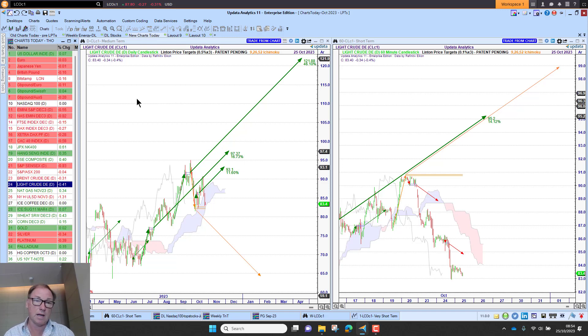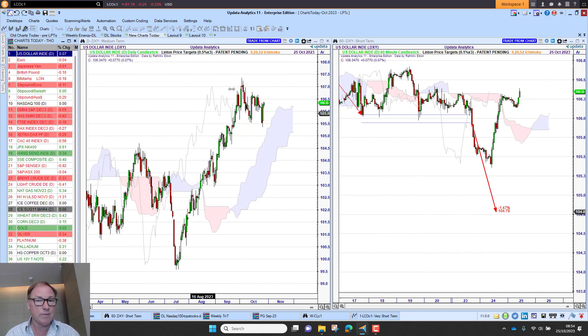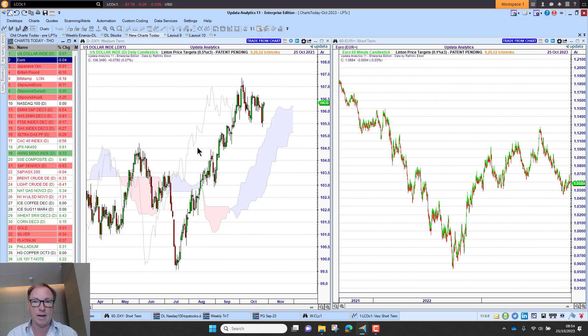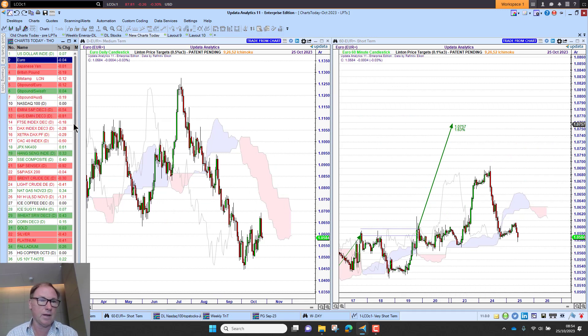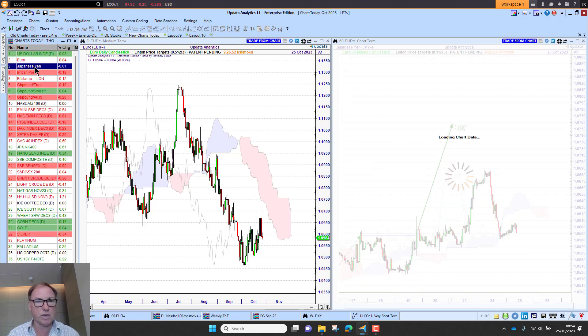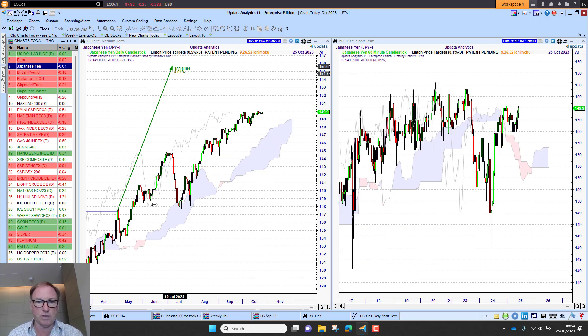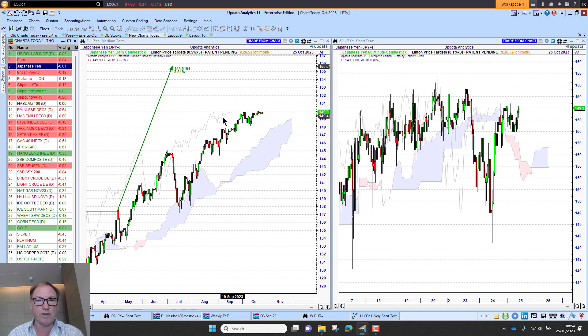The dollar is up slightly this morning, but it has been interesting — we did get this downside target, with no clear targets on the daily chart there. The euro has strengthened on that dollar weakness recently, but it's back below the cloud. On the Japanese yen, we do have this upside target looking to $155. We've slowed down and we're diverging away from the target, giving us a feeling that this $150 level — where the Bank of Japan tends to intervene — is seeing resistance come back in, with no clear targets on the one-minute chart.